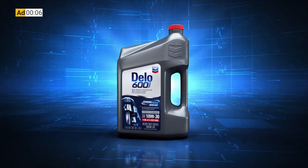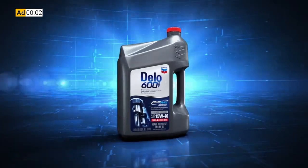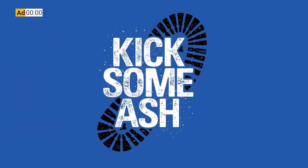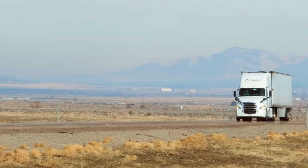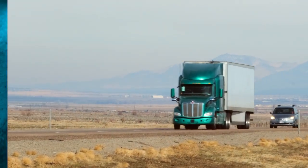This week's 1044 is brought to you by Chevron Delo 600 ADF ultra-low ash diesel engine oil. It's time to kick some ash. We've talked before about extending engine oil drain intervals, but this time we're going to hear from a fleet who's been there and done that.